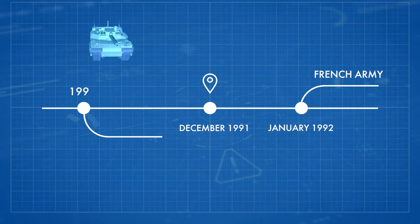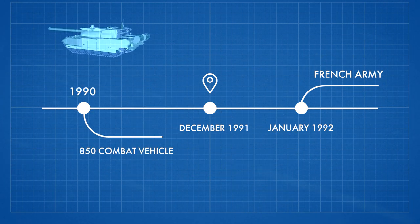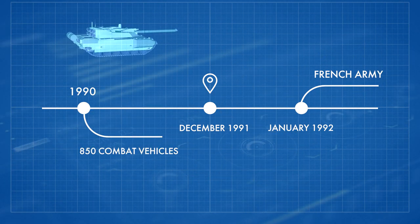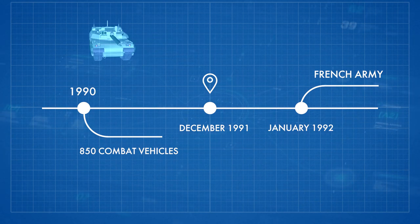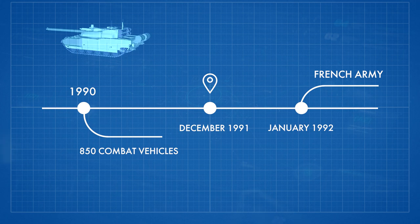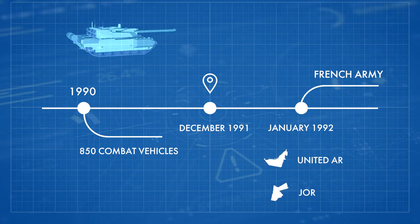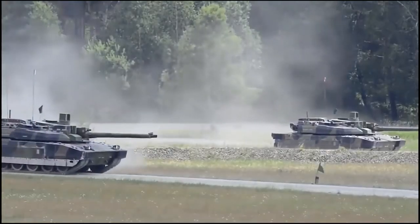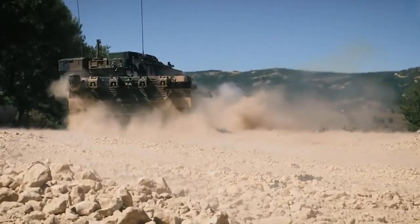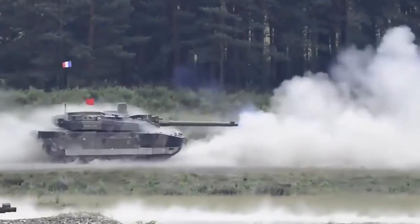Since 1990, more than 850 such combat vehicles have been produced, and at the time of their introduction, the Leclerc was the most expensive main battle tank of its time. The tank is used in the French Army, the United Arab Emirates, and Jordan. The goal of the Scorpion program is to maintain the Leclerc main battle tank in service with the French Armed Forces beyond 2040.